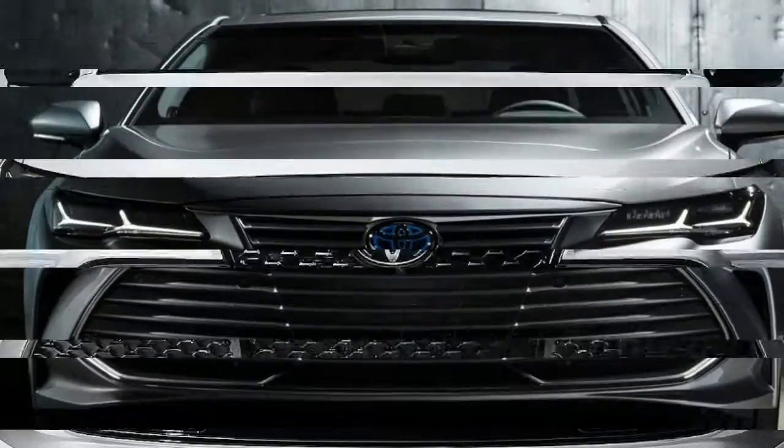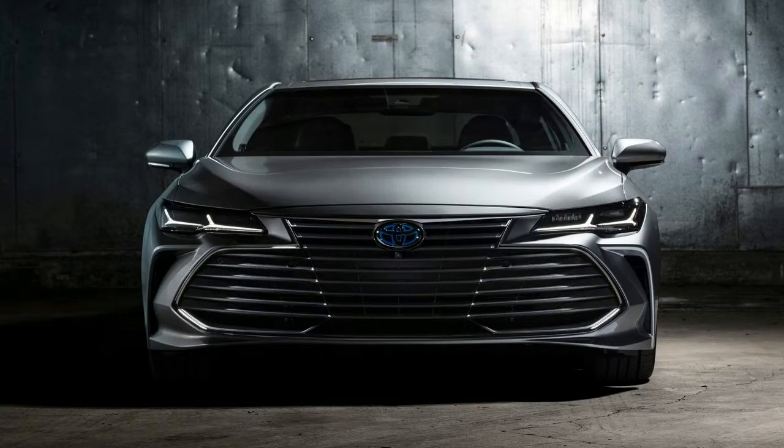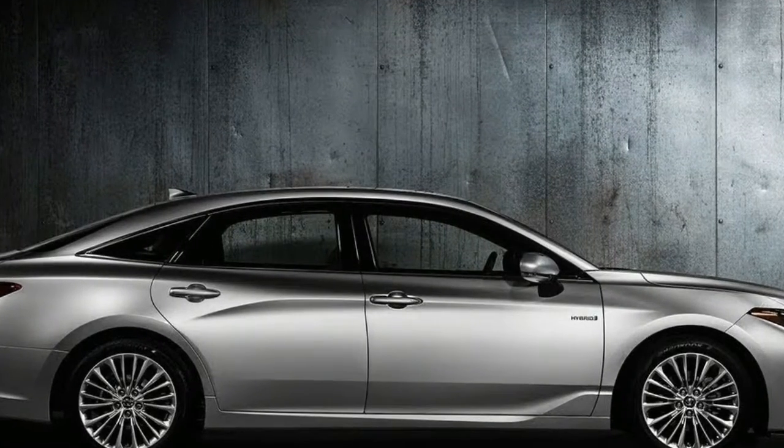2019 Avalon is underpinned by a Toyota New Global Architecture platform, and powered by a fuel-efficient 3.5-liter V6 or Toyota Hybrid System powertrain.